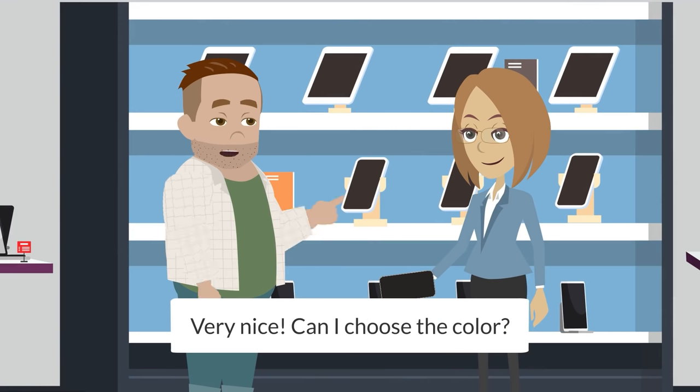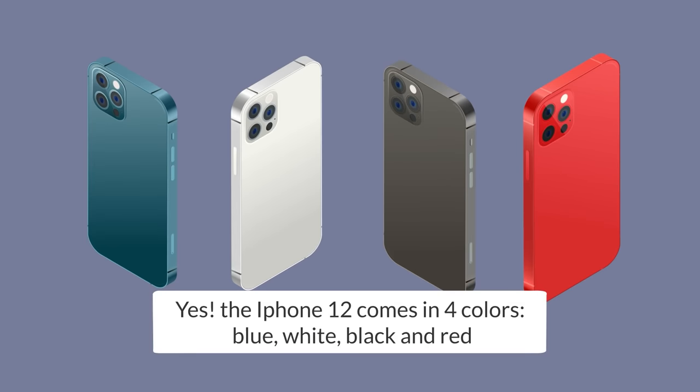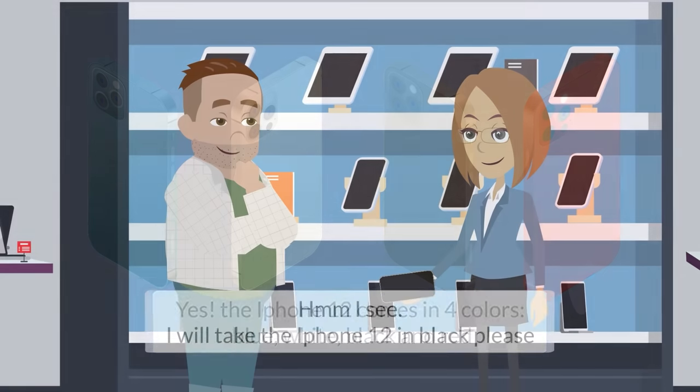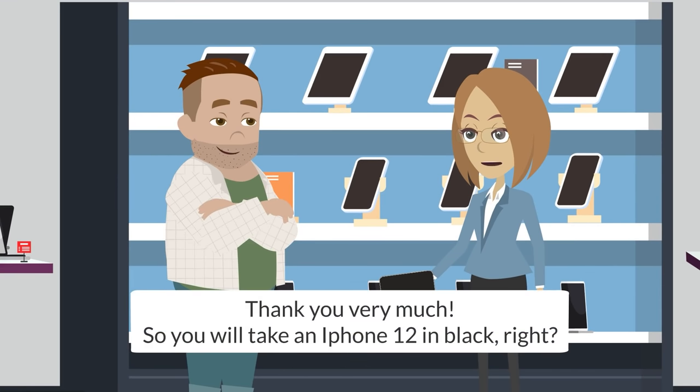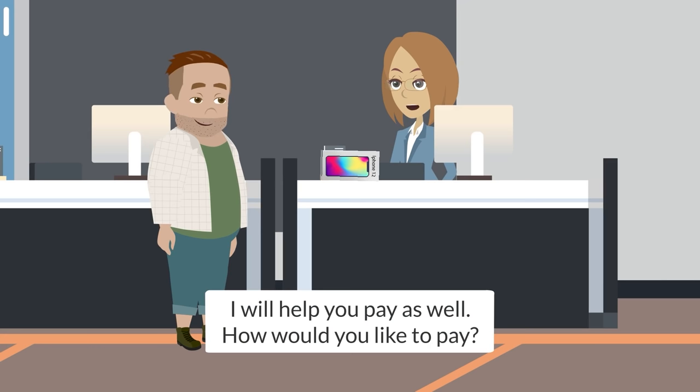Very nice. Can I choose the color? Yes, the iPhone 12 comes in four colors: blue, white, black, and red. I will take the iPhone 12 in black, please. Thank you very much. So you will take an iPhone 12 in black, right?